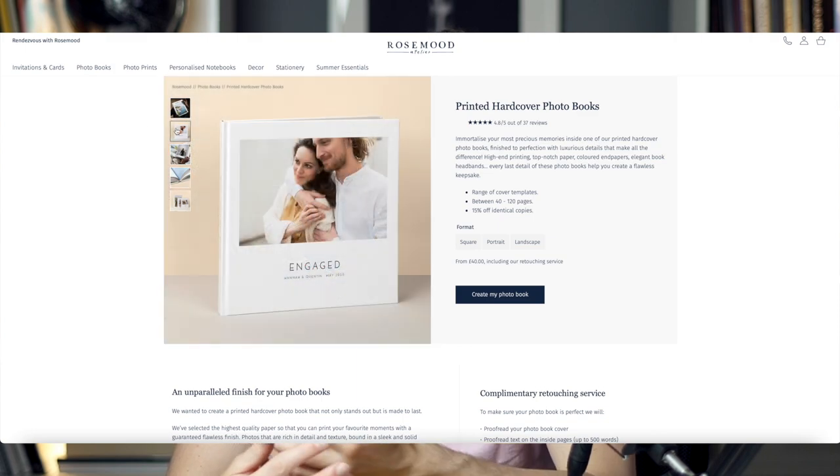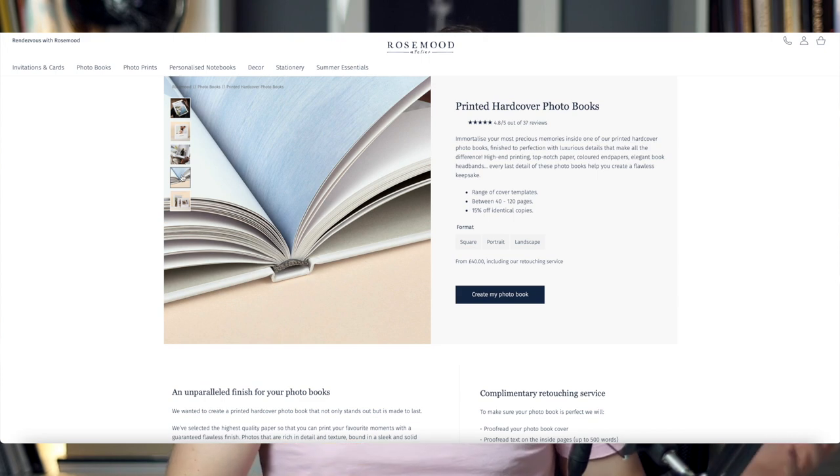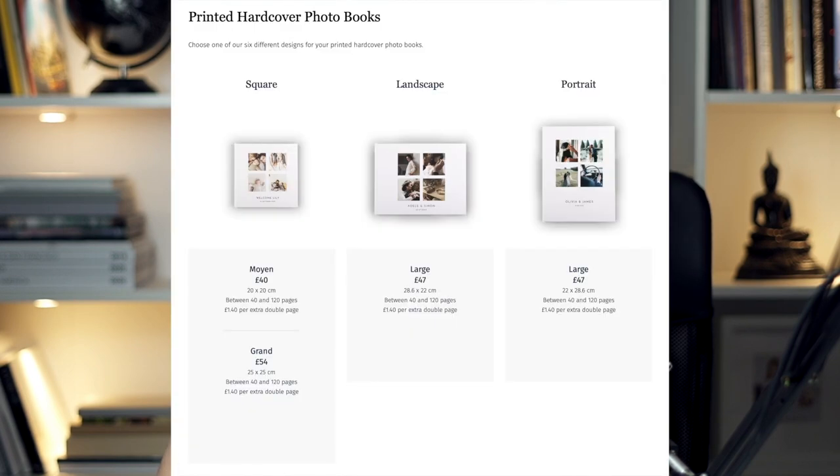The books are printed on HP Indigo printers, and this is true for all three books. The printed hardcover is very similar to the softcover but has an upgraded outer shell — a hardback cover which benefits from the same stylish designs. This book type is available in slightly fewer formats: two square, one portrait, and one landscape size. You can choose from two papers: satin or smooth matte. The pages are glued at the spine, but here you get nice headbands to embellish the binding and colored end sheets for a classic look. This book can hold 40 to 160 pages.